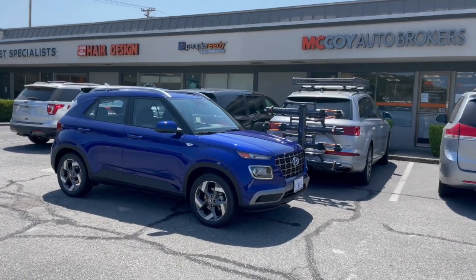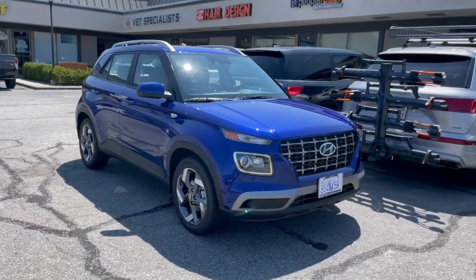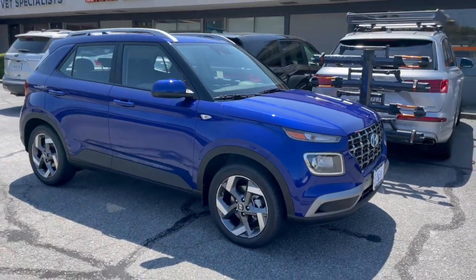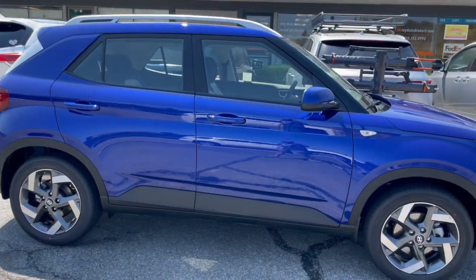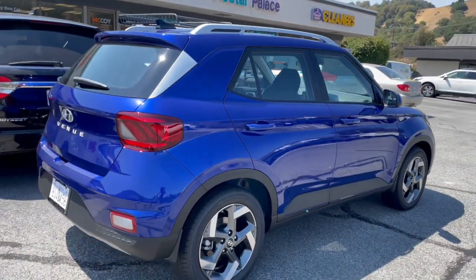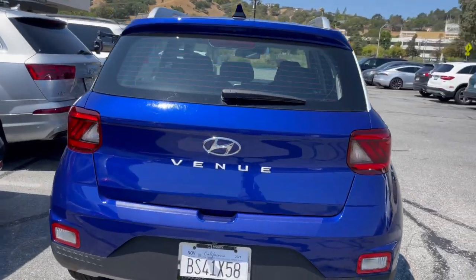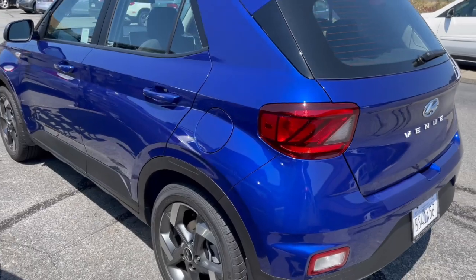How's it going everyone? It's Alex from McCoy Auto Brokers bringing you another client vehicle walk around. Today our client is picking up this beautiful Hyundai Venue, a subcompact SUV which we'll dive into in just a second. If you're new to our channel, subscribe to McCoy Auto Brokers, follow us on Facebook, like our page on Instagram, and see why we're Yelp's number one rated auto broker in Marin County. Now let's take a look, shall we?